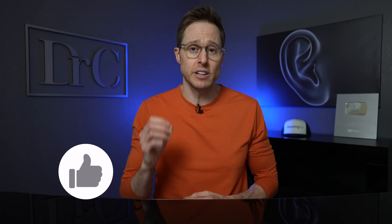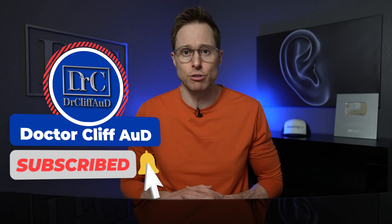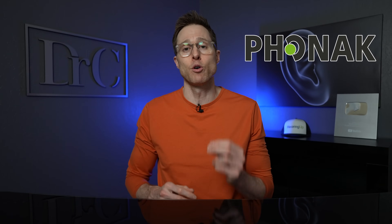But before I tell you exactly how lasers can significantly improve your hearing, if you could do me a huge favor and click the like button, it really helps out my channel. And if you are not yet subscribed with notifications turned on, go ahead and do that as well. That being said, I greatly appreciate it, and a huge shout out to Phonak for sponsoring today's video — but more on them in a little bit.